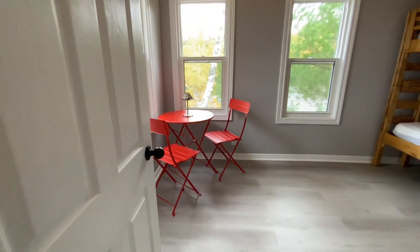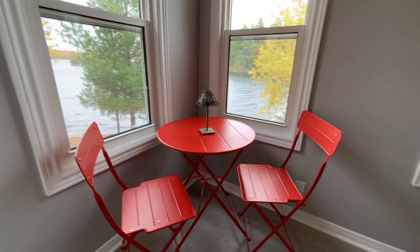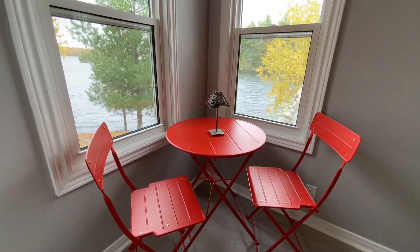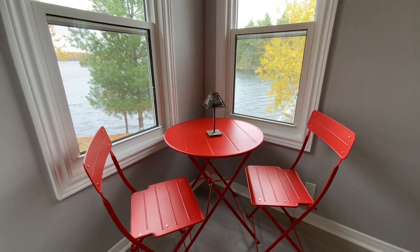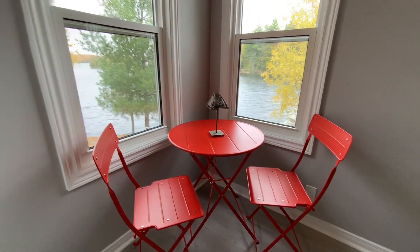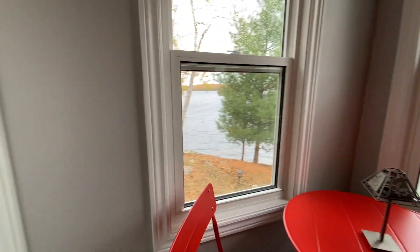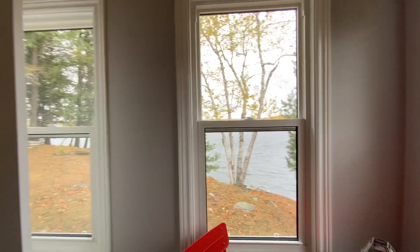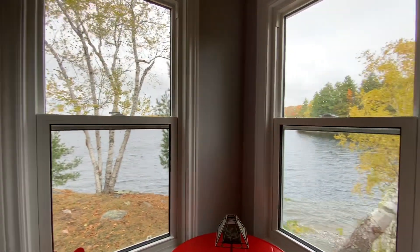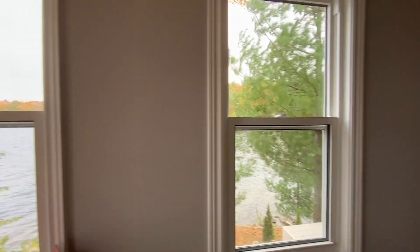This is the bedroom — nice and cozy. I put a table here where you can have your morning coffee or go on your computer at night. And the view is a nice view. Over there you can see the lake.